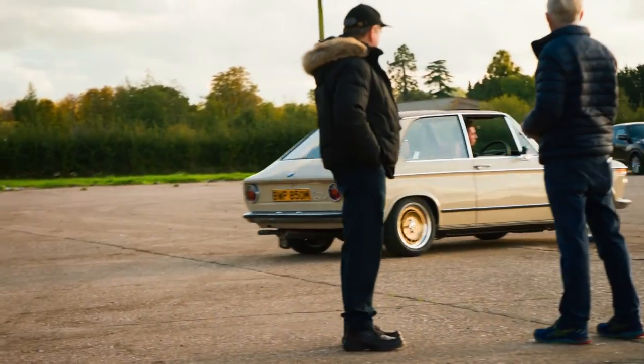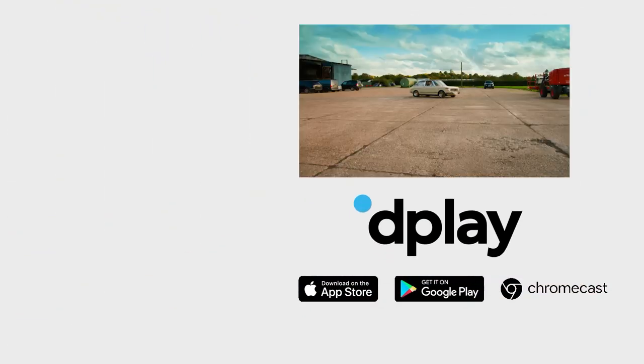Enjoy it. Look at it — look at the sun on the wheels. Oh, that is so cool.